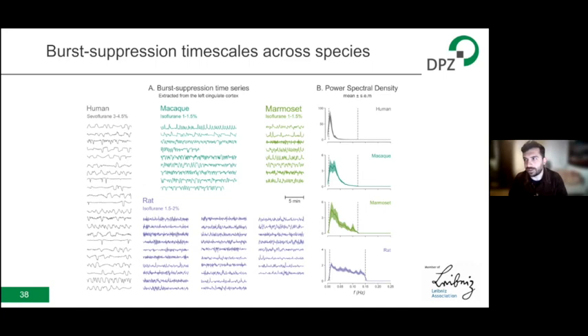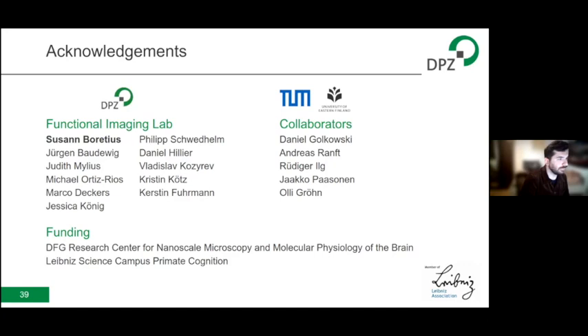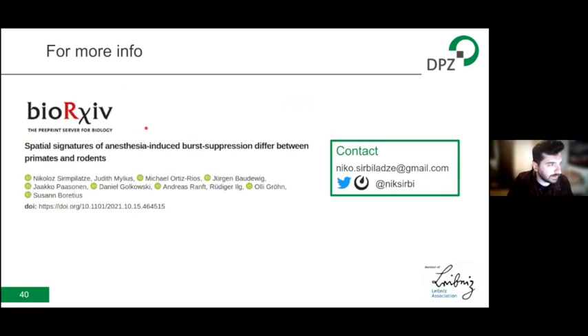That's all I wanted to talk about. I would like to thank the members of my lab and Professor Susanne Borezios, who has been very supportive throughout my PhD, and every other lab member who helped during this project. I also thank my collaborators from Munich and Finland who provided data and advice. Thank you all for your attention. If you wish to know more, you can read the preprint on bioRxiv or contact me via email, Twitter, or Mattermost. The floor is now open for questions.